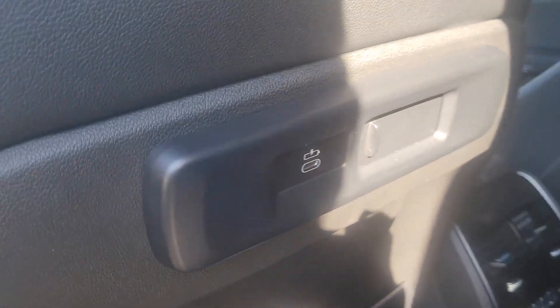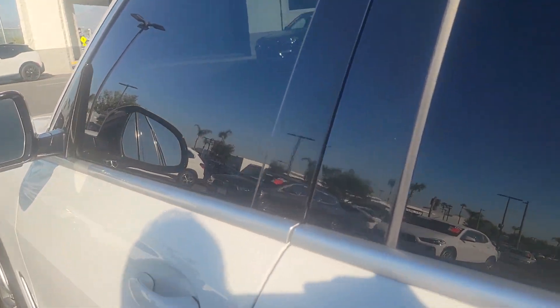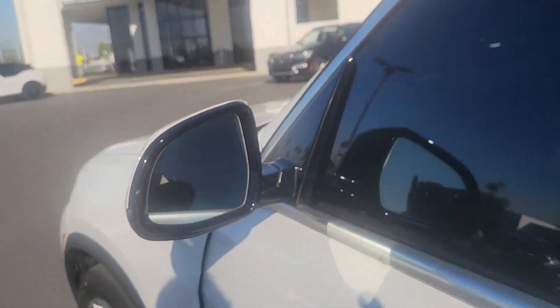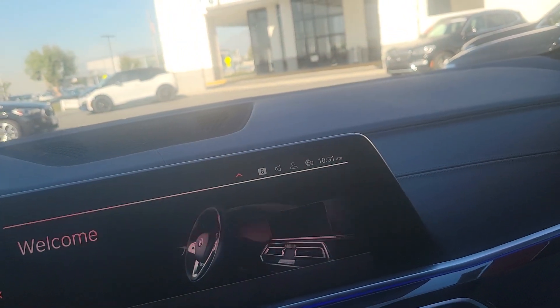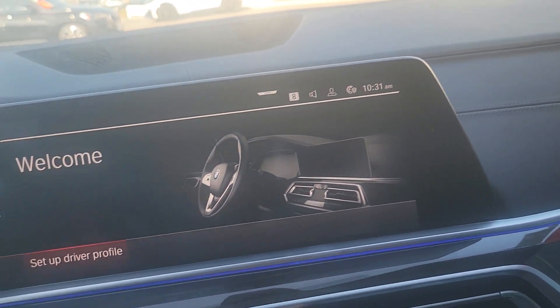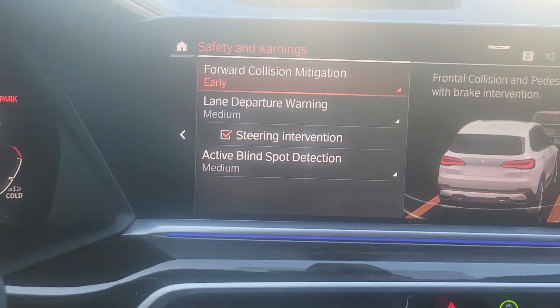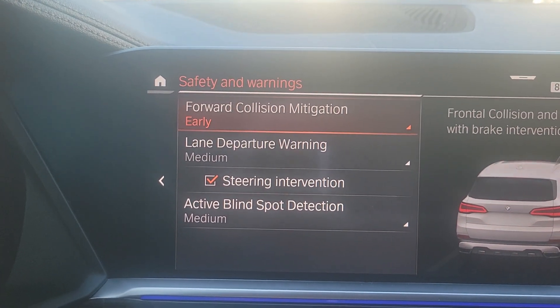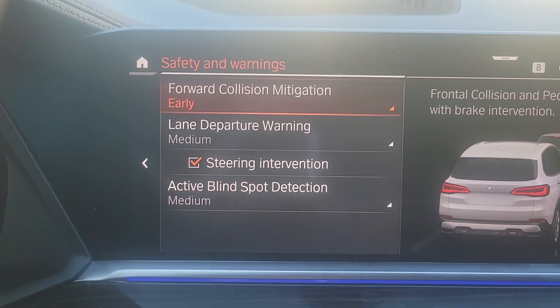In the rear seats you have USB plug-ins for the passengers and heated controls. It does have the blind spot monitoring. It has a nice abundance of safety features, including front collision warning, lane departure with steering intervention, and also active blind spot.